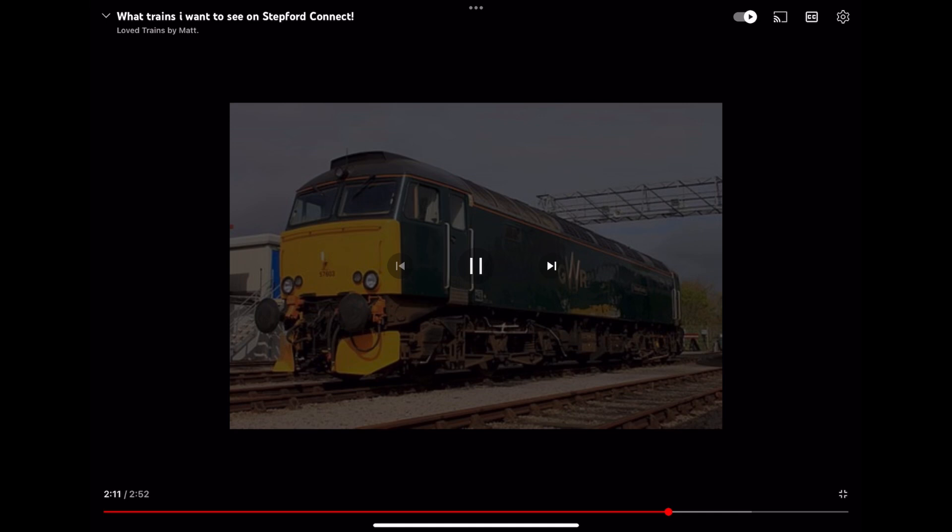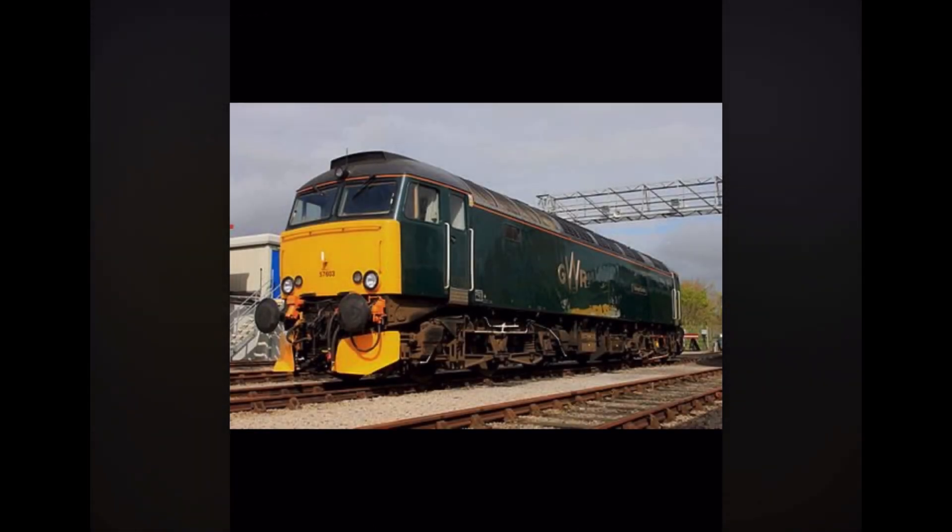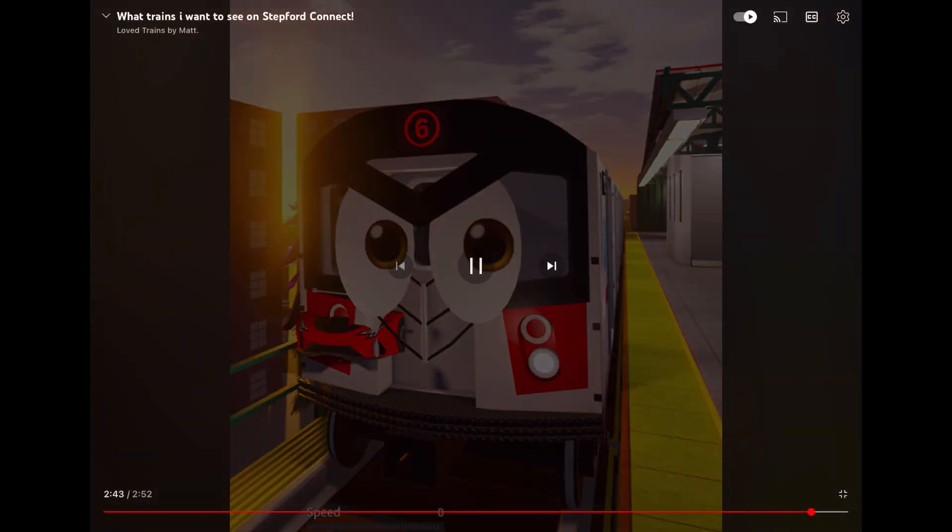And number 5 is the Class 57. This is a train that operates on GWR. If it comes, it will go with new Mark 3 carriages and a DVT. The Slash 0 variant can go 75 miles per hour, while the Slash 3 variant can go to 95 miles per hour. I really, really want to see the Class 57 on connect. Also, the Slash 3 variant can go on longer routes like Tallinn by the Sea, West Wyvern, Edgemead and Willowfield. I expect this train to be released in version 2.0. Thank you.